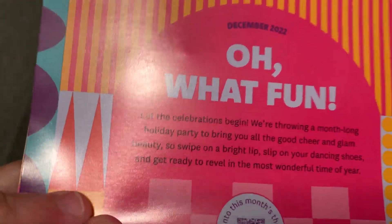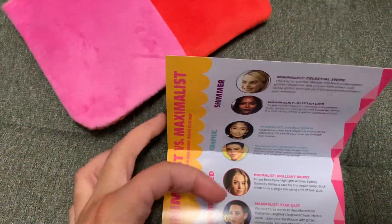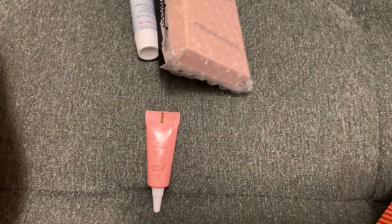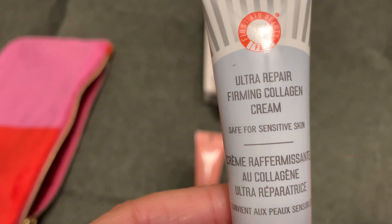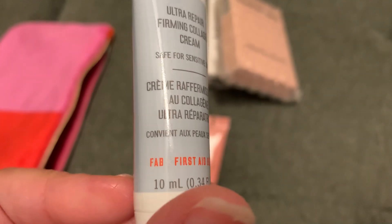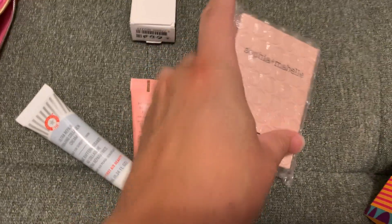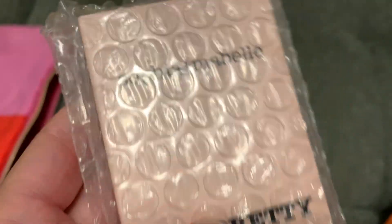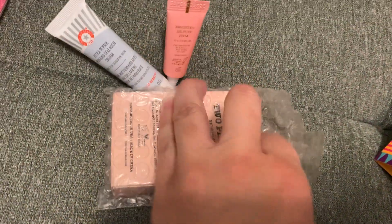Oh, what fun for December — treat yourself! Nothing lovely, isn't it? So let's check out the assortment here. First up is First Aid Beauty — this is the Ultra Repair Firming Collagen Cream. It's good for sensitive skin too, so 10 mL's. That's also very great. And then there's Sophia and Maybell — a 'Too Pretty' highlighter and blush duo. Let's see what it looks like.